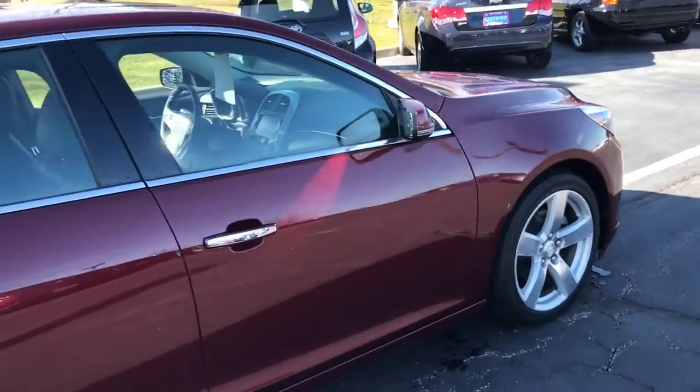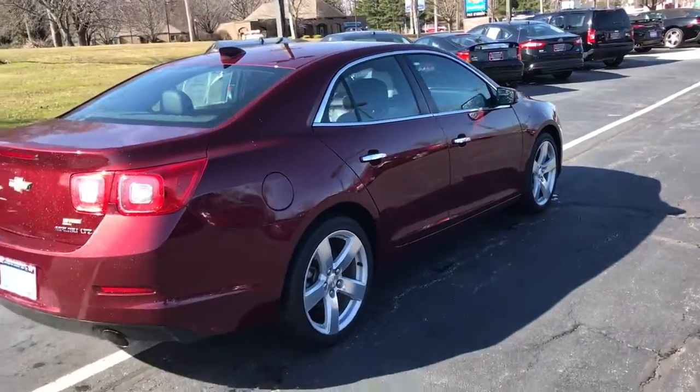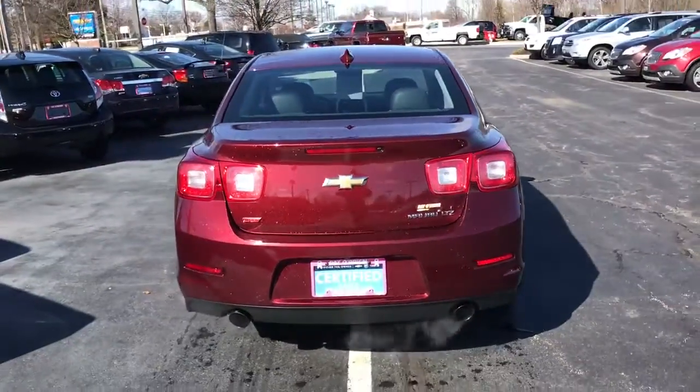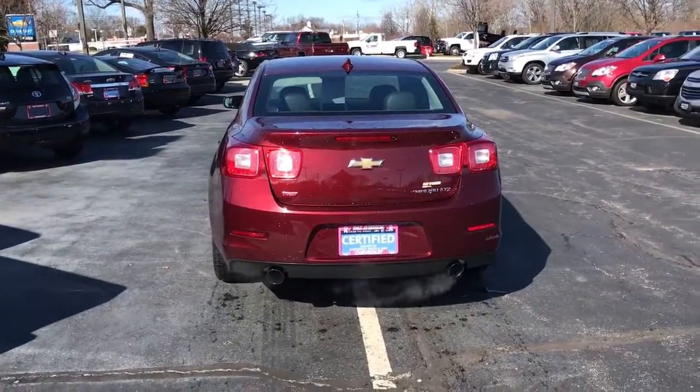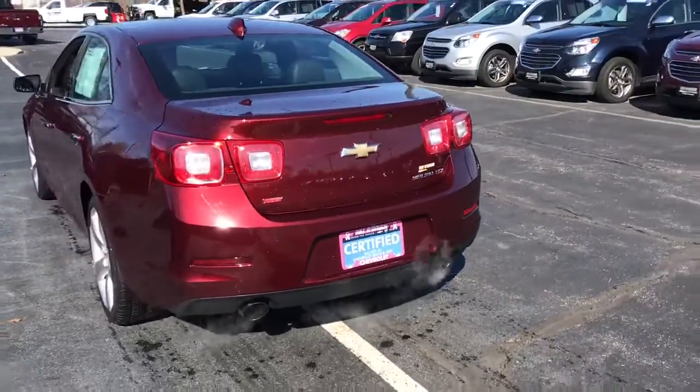The certified warranty from General Motors is nice because it's not specifically a Pat O'Brien warranty — it is backed by the manufacturer. With that, you can take it to any Chevrolet, Buick, or GMC dealership in the country and they'll be able to take care of any service needs.